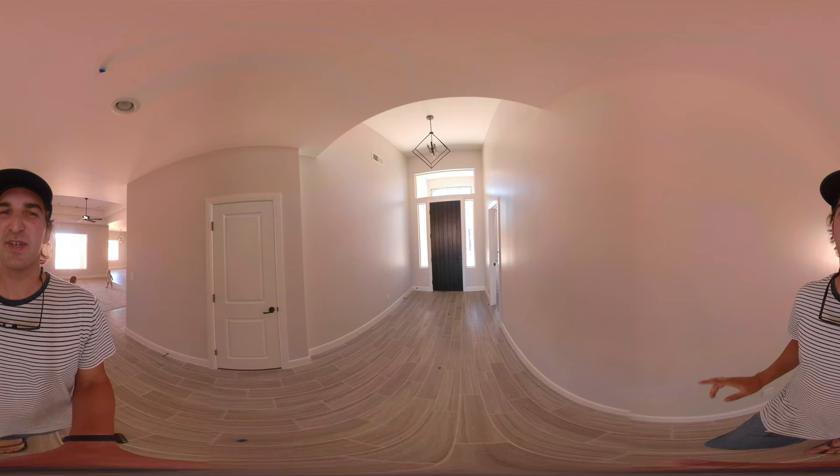This is the front entryway. This is the casita. Thanks for watching.